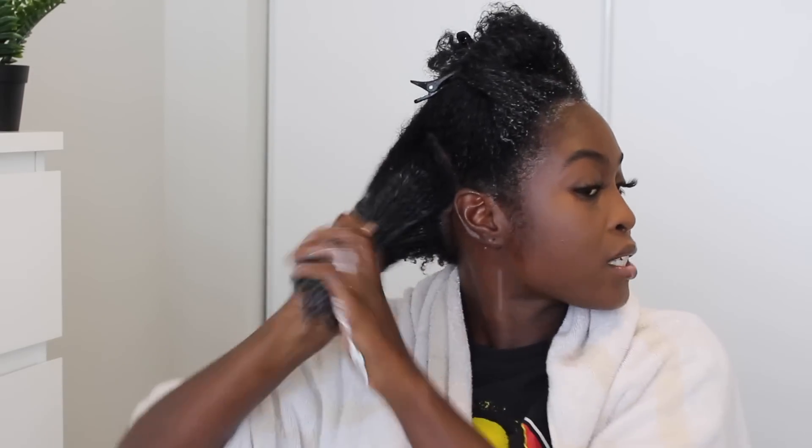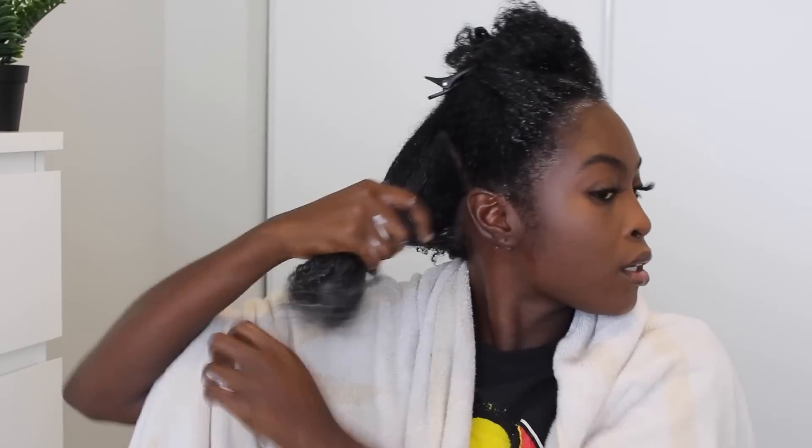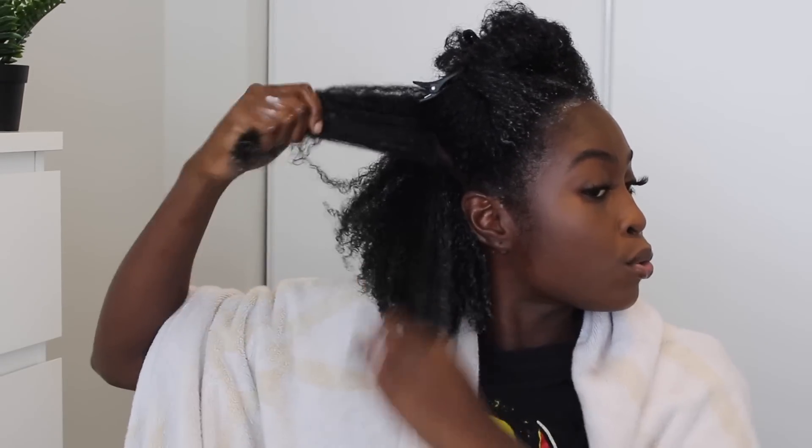Oh my gosh, the conditioner is so thick — I like this. A lot of you have been asking me about washing my hair in sections, so I will do it today just for you guys. I'm just going to section my hair off — this is the best I can do. I'm pumping some more and going into the back section. I'm not using any detangling tools, just using my hands. This feels so good — it's so heavy, I feel like it's really moisturizing my hair.